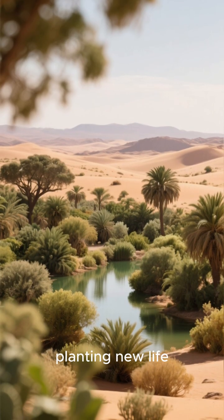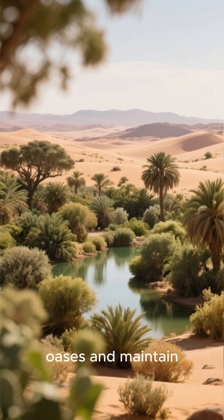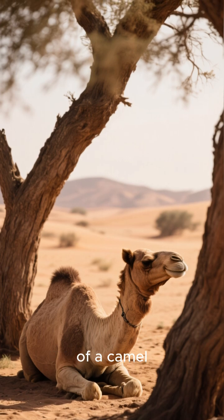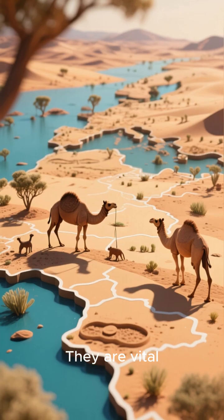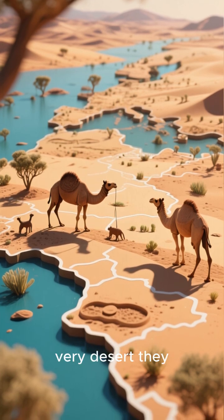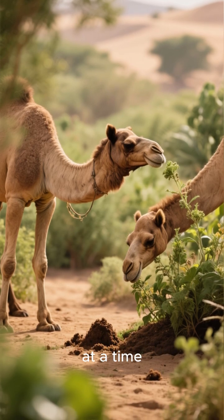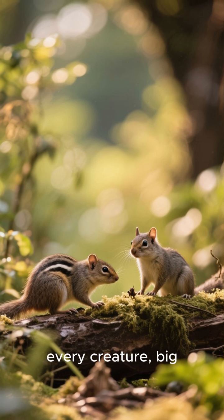Camels are essentially planting new life across the desert, helping to create oases and maintain the delicate balance of their environment. So the next time you see a picture of a camel, remember they're more than just incredible survivors. They are vital ecological engineers, shaping and sustaining the very desert they call home. They are the unsung gardeners, spreading life one step and one poop at a time.